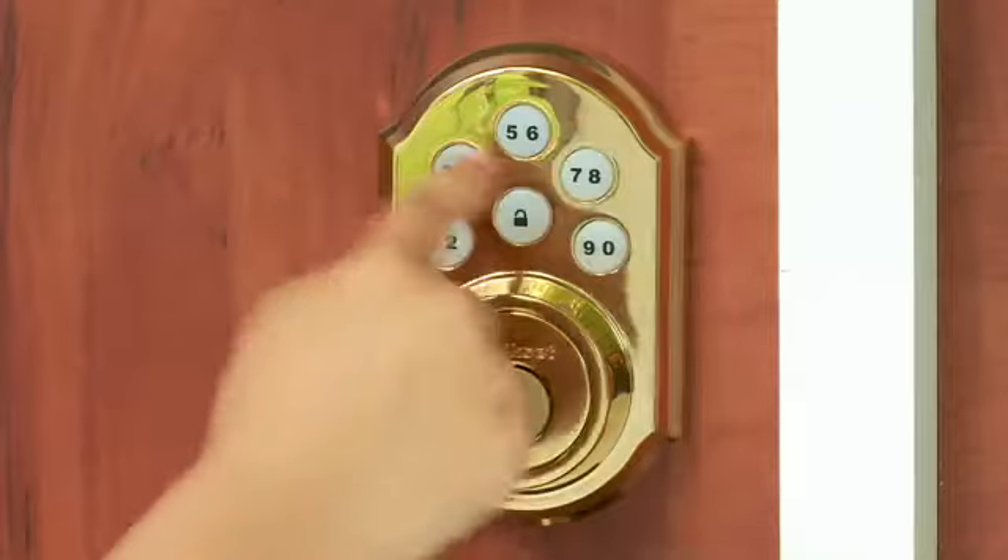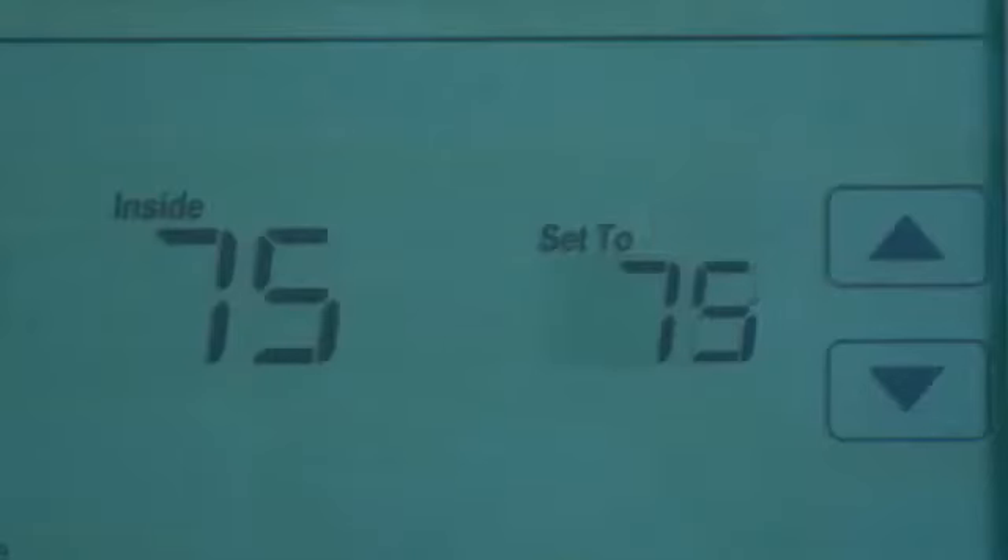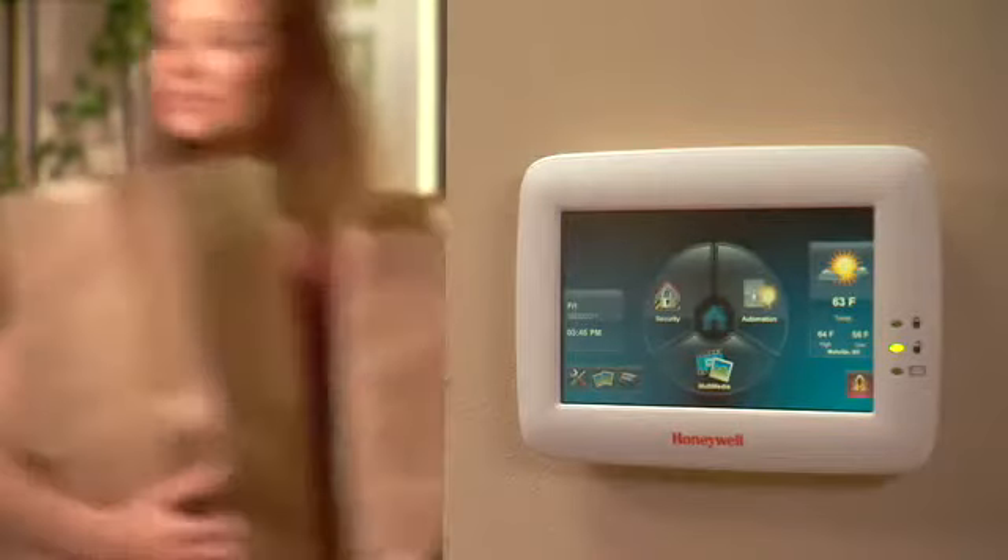Returning home? Just enter your code and the front door unlocks. Security system disarms, lights go on and the thermostat returns to a comfortable setting. And it all happens in an instant.